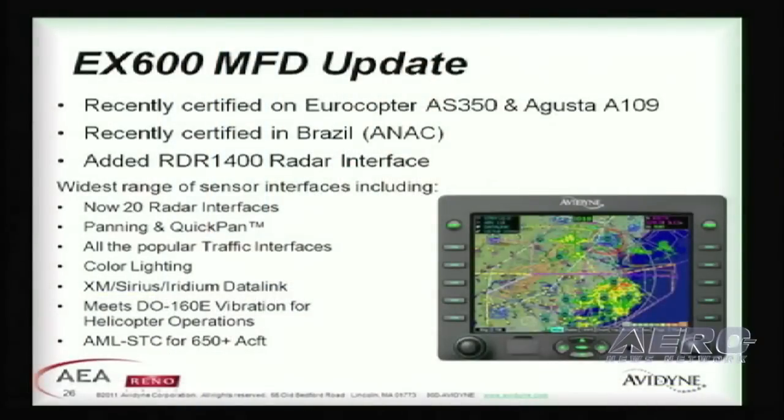First, I want to update you on the EX-600, our MFD. We've recently certified the EX-600 on a couple of different helicopters — the A-Star and the Augusta 109 — as well as getting ANAC certification in Brazil. We also added the RDR-1400 to our long list of radar interfaces for this MFD.